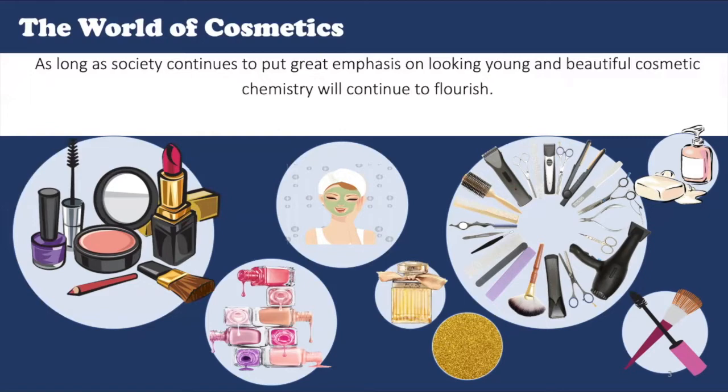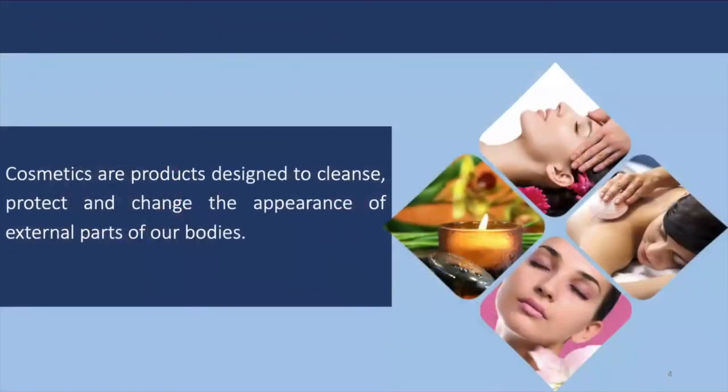So let us see what exactly a cosmetic is. A cosmetic is any substance which is used to clean, improve, or change the complexion of the skin, hair, or nails. Cosmetics comprise a range of products which are used to care for the face and the body, and also to enhance or change the appearance of the face and the body.